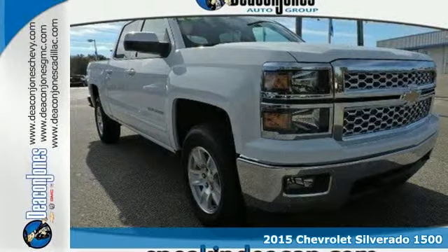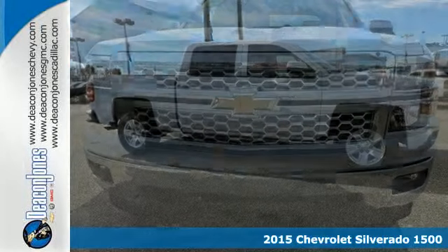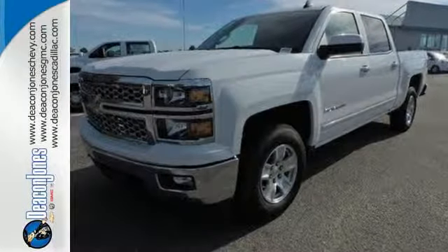Here's the 2015 Chevrolet Silverado 1500. From the outside in, the Silverado is developed around functionality. The Ecotec 3 engine with active fuel management, electronic sway control, and stability track are ready for the heavy workload.